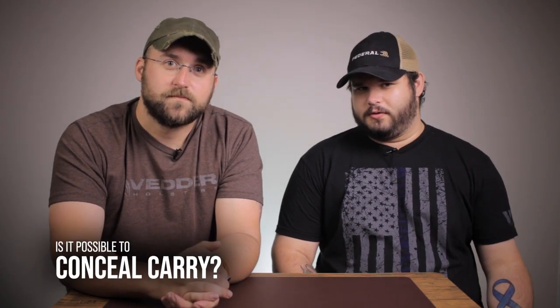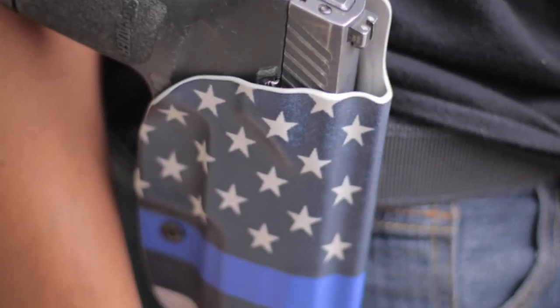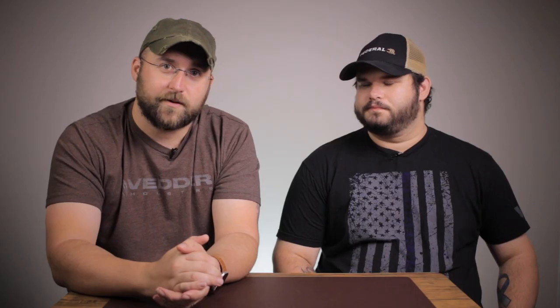One question we get a lot about paddle holsters is: is it possible to conceal carry with them? Yes, you can conceal carry. Since it's outside the waistband, it's going to be something you want to have a coat with — you can conceal carry with that, or a nice big flannel.